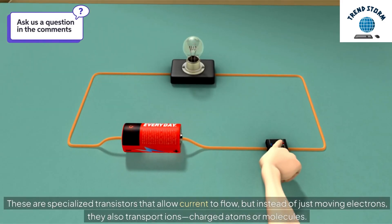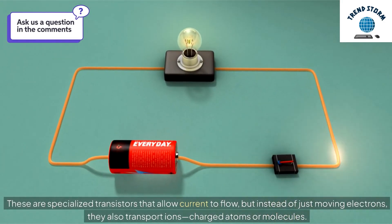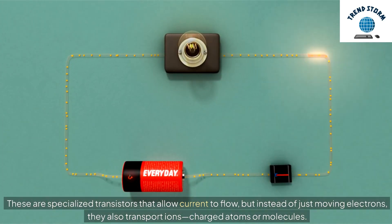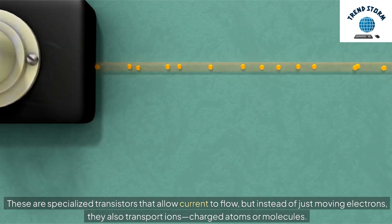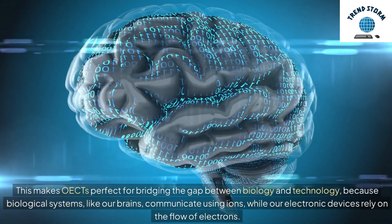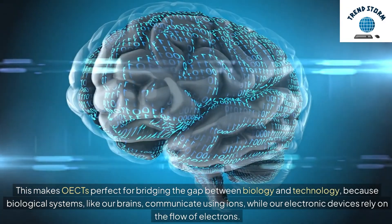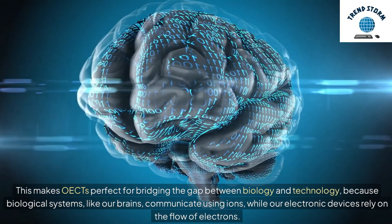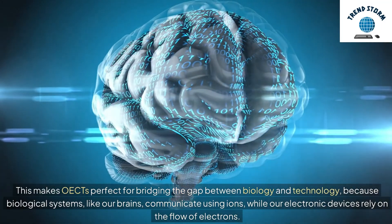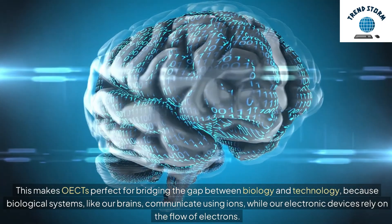These are specialized transistors that allow current to flow, but instead of just moving electrons, they also transport ions — charged atoms or molecules. This makes OECTs perfect for bridging the gap between biology and technology, because biological systems, like our brains, communicate using ions, while our electronic devices rely on the flow of electrons.